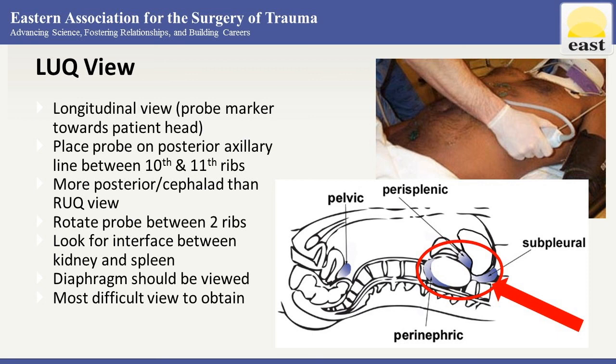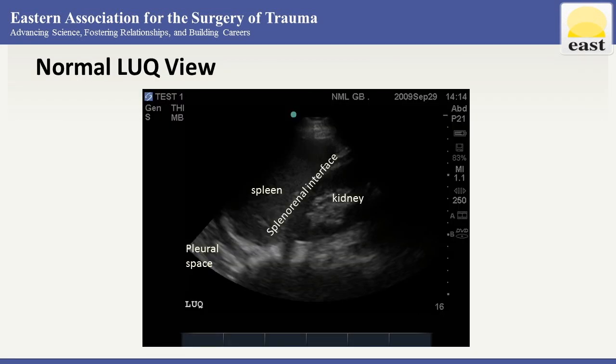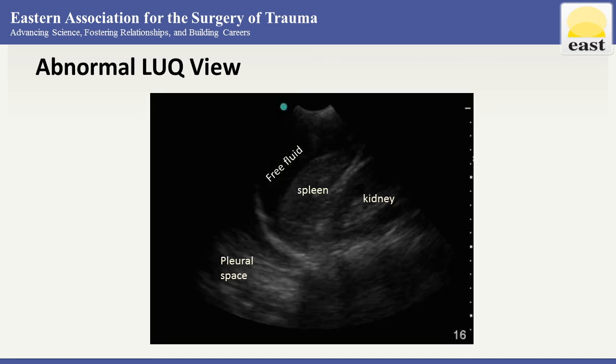Here is a normal left upper quadrant image — you see the spleen, the diaphragm, we are more posterior, seeing the pleural space and the splenorenal interface. Here is a positive view — we see free fluid sitting above the spleen. It's again going to show up as black fluid.